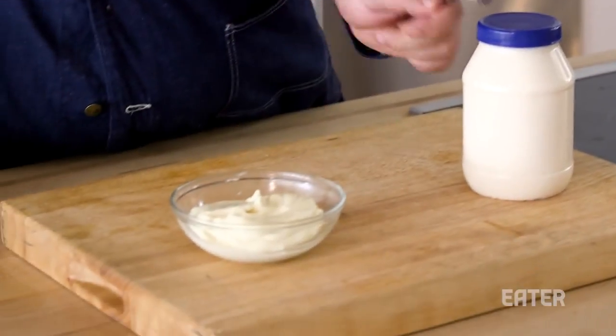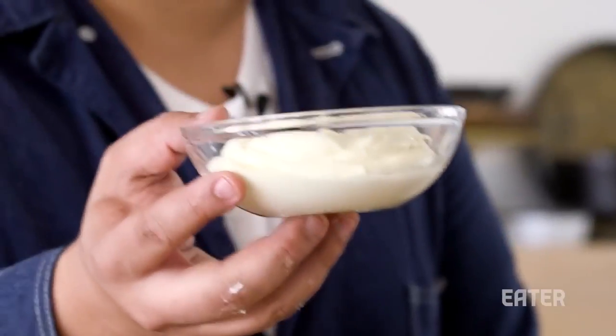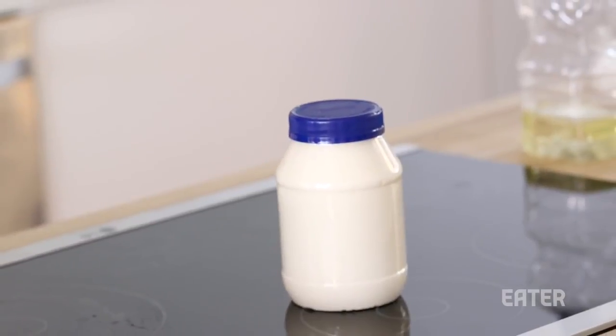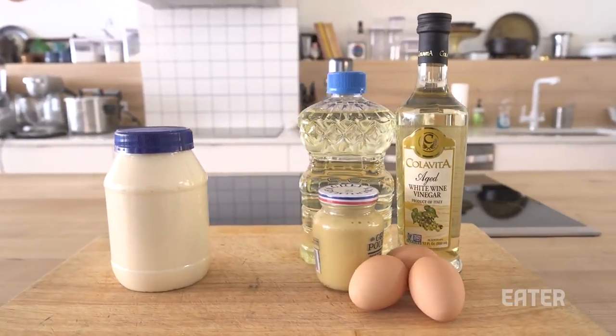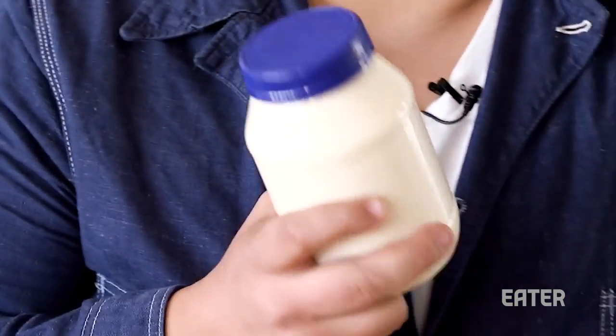I totally thought the homemade would win just hands down, no question. But after considering how close the taste is, and the bigger thing being the actual shelf life of store-bought, I really hate to admit it — but store-bought wins.